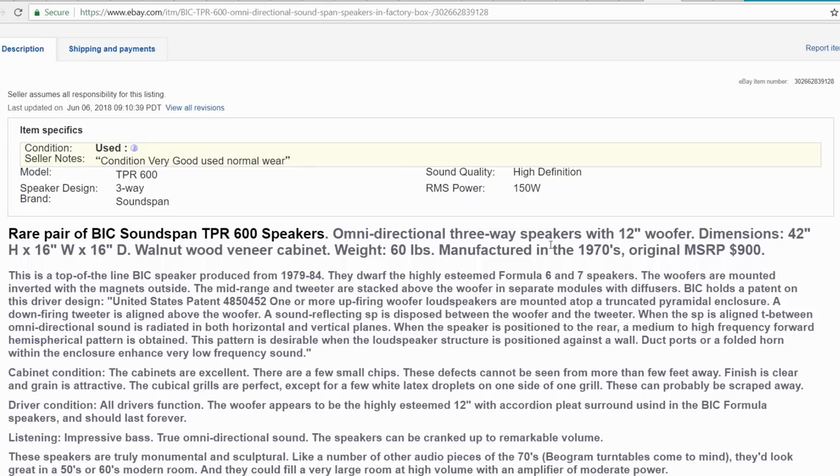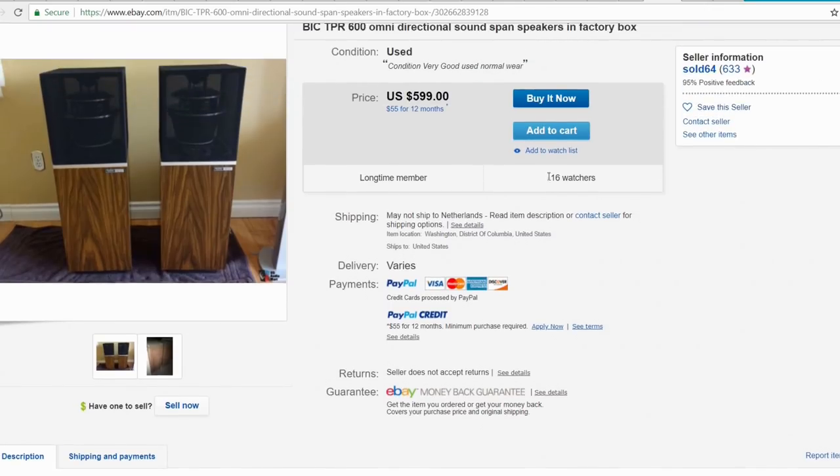Weight is 60 lbs — not that heavy for such big speakers. They were manufactured in the 70s; the original MSRP was $900 US. They were produced from 1979 to 1984.